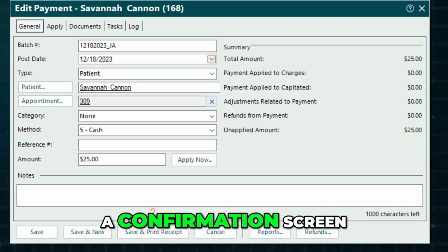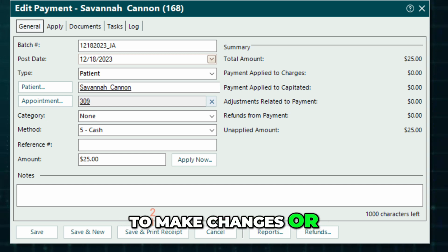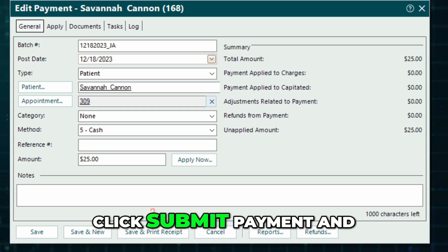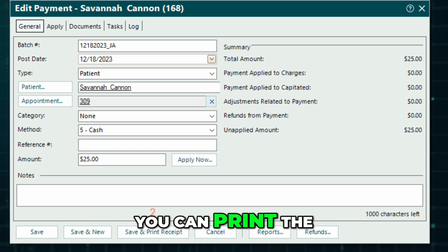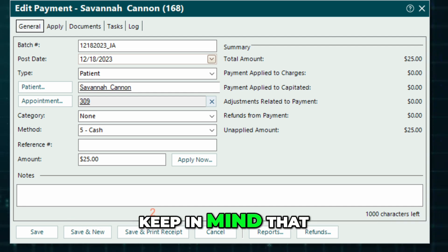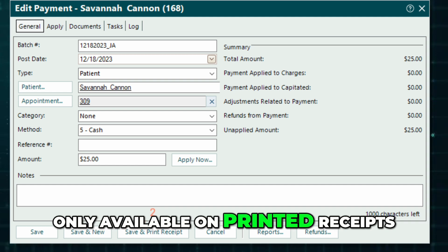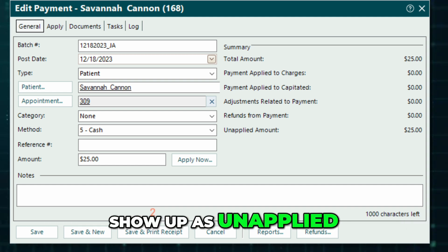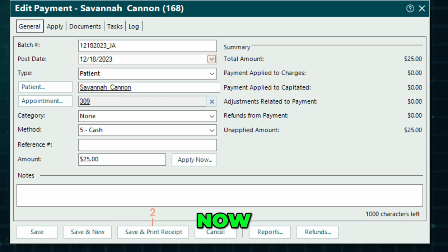You'll then be shown a confirmation screen. If needed, you can go back to make changes or generate an itemized receipt. When you're ready, click Submit Payment and the receipt page will appear. You can print the receipt or email a general version to the patient. Keep in mind that full itemized details are only available on printed receipts. Payments processed through Tebra show up as unapplied until they're officially applied in the desktop application.